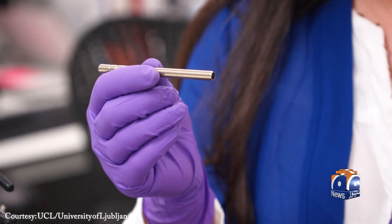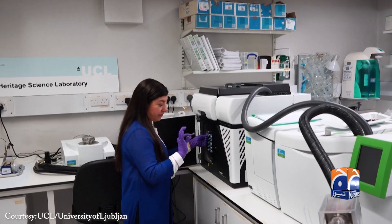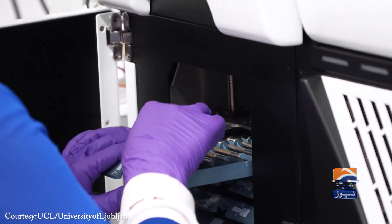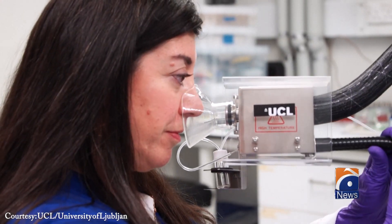Once captured, the air is drawn through specialized tubes, then gently heated and analyzed using gas chromatography mass spectrometry — a technique that isolates each chemical compound contributing to the smell.